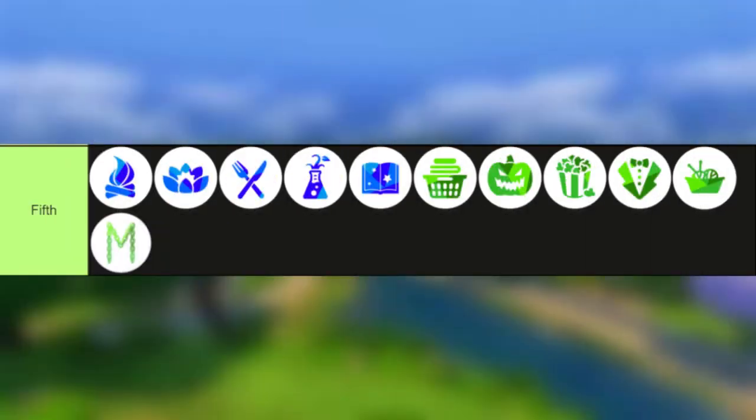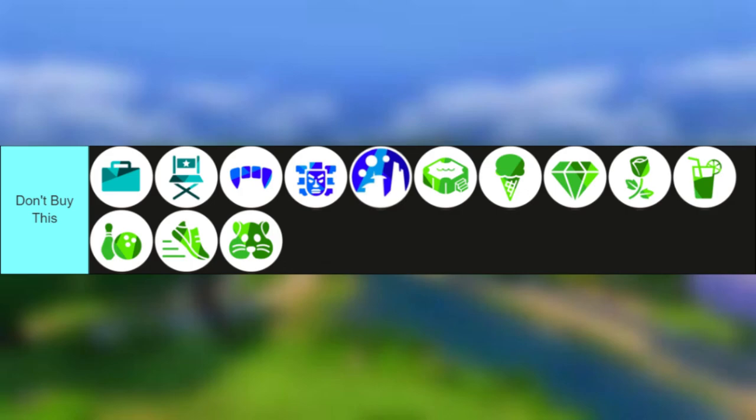For the fifth tier, just to summarize since it has about 11 packs — each pack has new hairs or clothes that make it worth buying after you've bought all the other packs first. Buy these last if you still have money left and you like what they add.